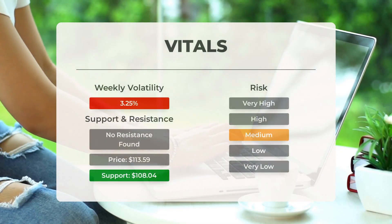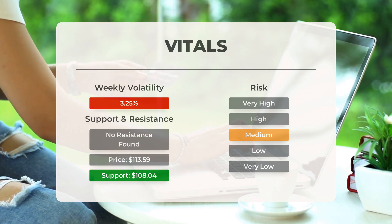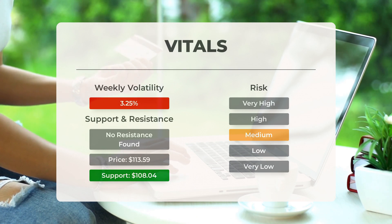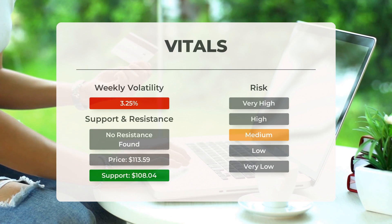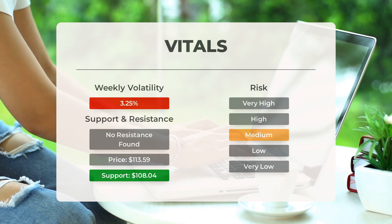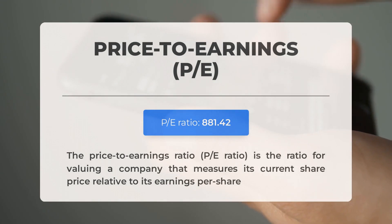Advanced Micro Devices has found support from accumulated volume at $108.04, presenting a potential buying opportunity as we can expect an upward reaction when the support is tested. The stock generally has average movements during the day with good trading volume, and the risk is considered medium. The stock moved $2.44 between its high and low in the last day, a 2.16% change. Over the past week, average daily volatility has been 3.25%.